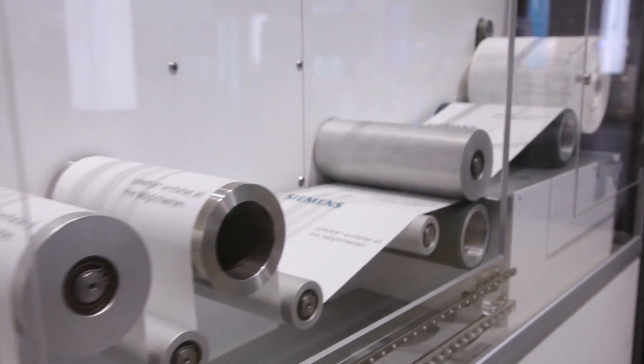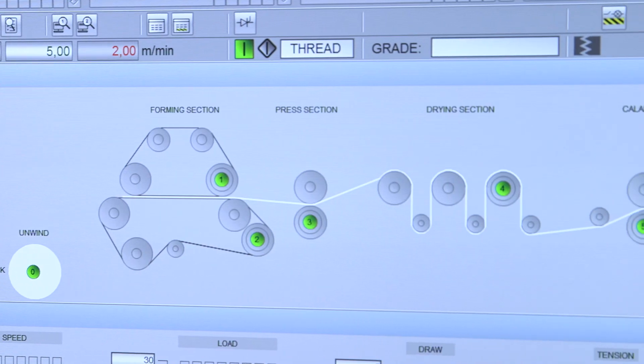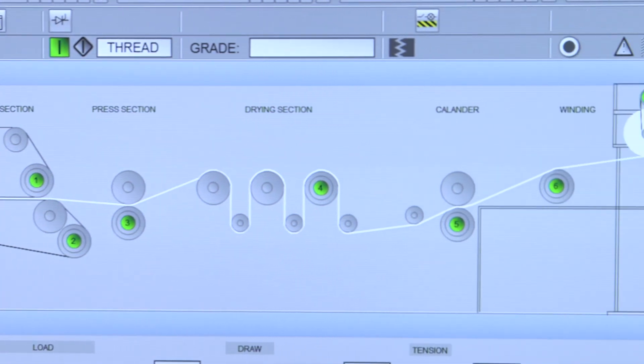C-Paper Drives APL, our highly efficient multi-motor drive with matching control software, accelerates a paper web that is up to 10 meters wide, up to 180 kilometers per hour, and meets the legal safety requirements in the process.